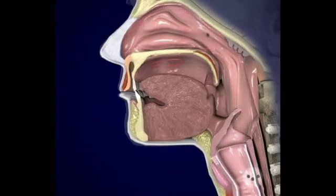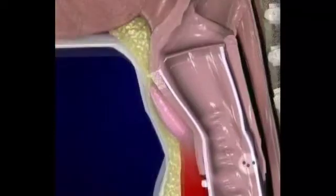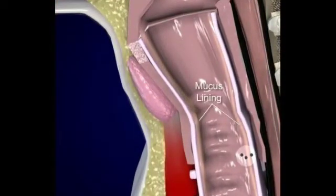Once air enters the nasal passage, it passes over the highly specialized respiratory mucosa. Almost the entire lining of the respiratory tract is lined with mucous membrane that is composed of ciliated epithelium. The respiratory mucosa is rich in goblet cells that produce mucus.